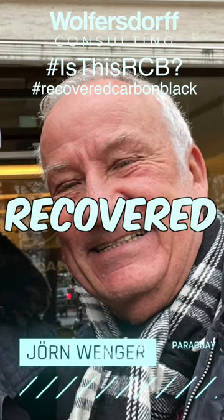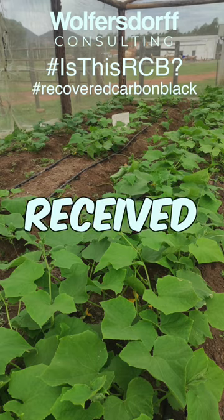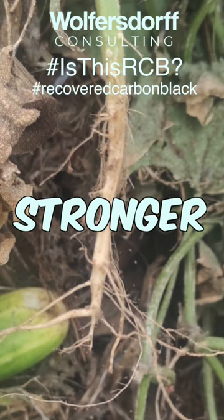Jan Wenger has tried out the Recovered Carbon Black fertilizer on cucumber plants. The plants which received the Recovered Carbon Black fertilizer not only produced nice cucumbers, but they also had stronger roots.